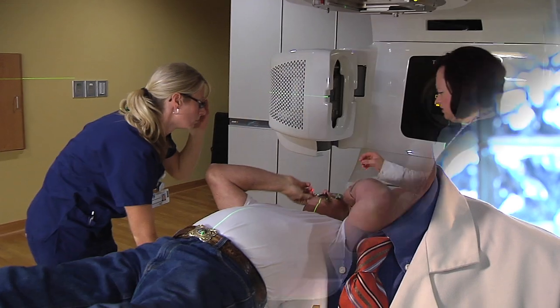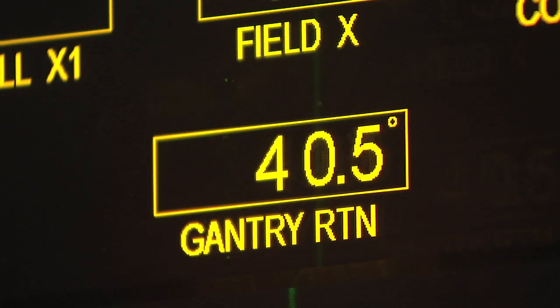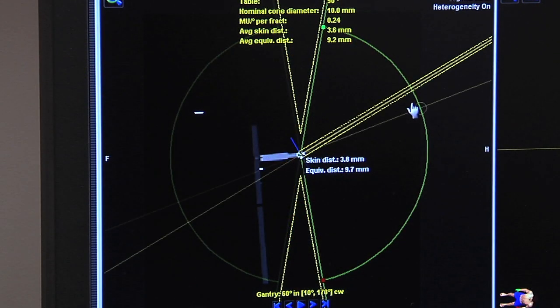At the MetroHealth Cancer Care Center, patients will truly be able to get the most cutting-edge therapies. The linear accelerator offers the latest, most precise radiation treatment, and it's a one-of-a-kind machine in northeastern Ohio.